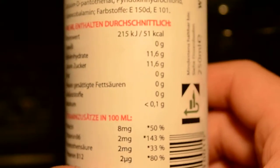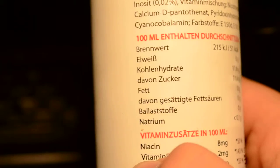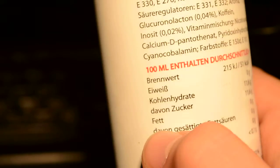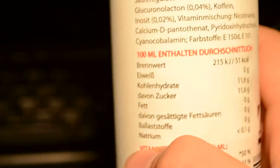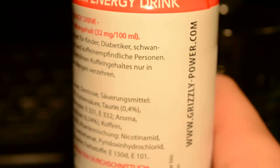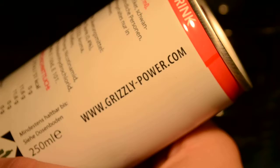Those are the grams and calories of each thing that this energy drink has — sugar, natrium, vitamin B6. Here is the website: grizzlypower.com.